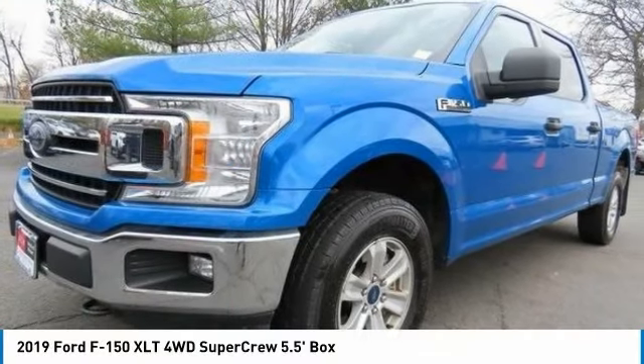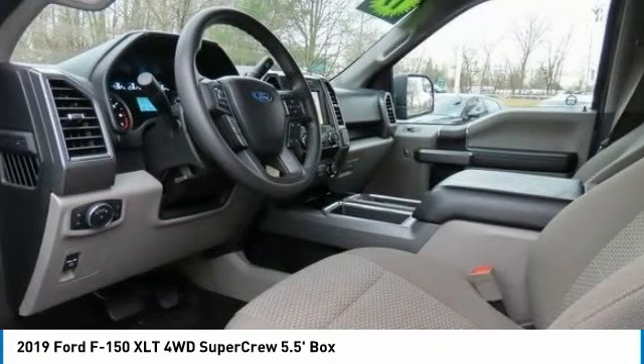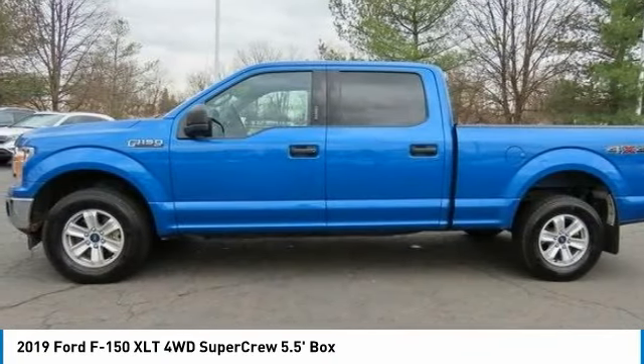A look at the 2019 Ford F-150. A Ford F-150 knows how to handle any situation. It's built to follow orders. No whining.